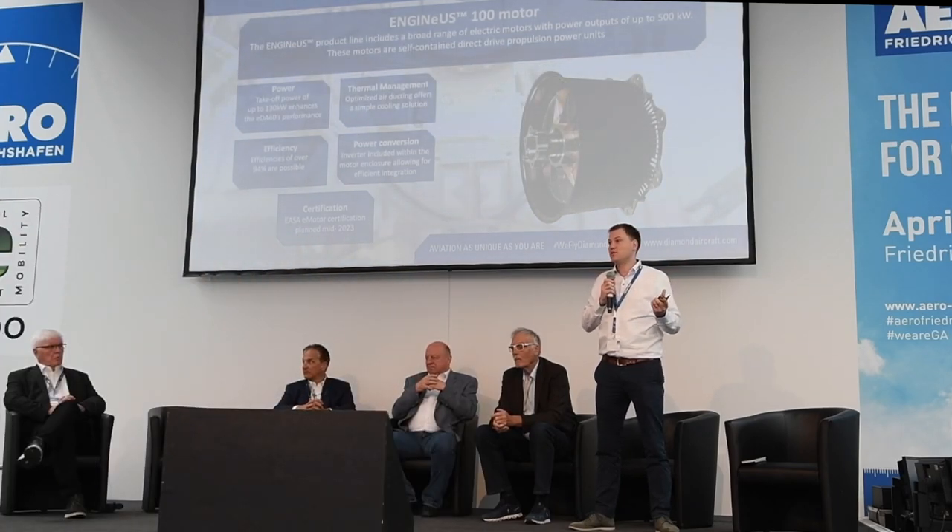The NGenius 100 is part of a product line ranging from single-digit kilowatts up to 500 kilowatts. Ours will be approximately 130 kilowatts, enhancing the EDA40's performance. Thermally it's easy to manage as an air-cooled motor — with simple ducting to keep temperatures under control. Efficiencies will be well over 90%, above 94% in cruise. The inverter is already integrated within the housing, making system integration very manageable. The motor's own EASA type certificate is expected to be completed as early as mid of next year.